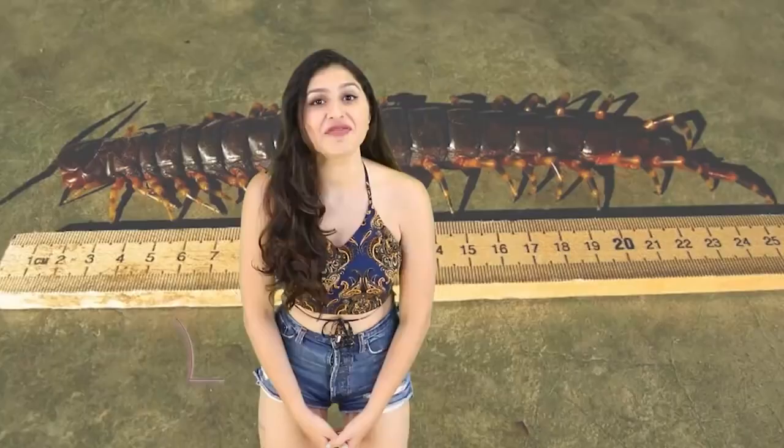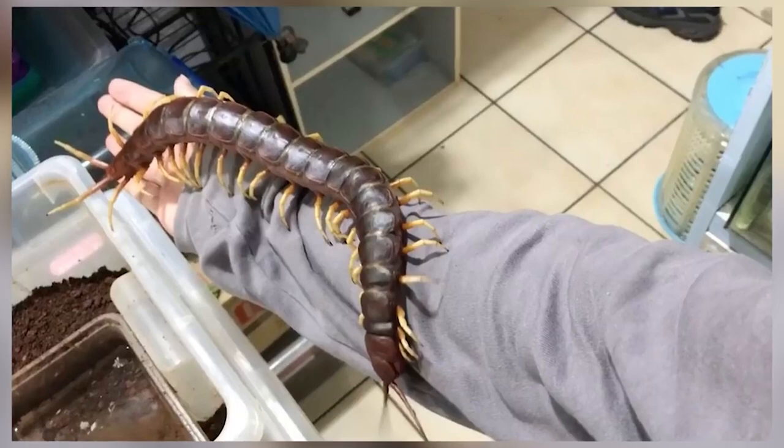Coming in at number 5 is the Amazonian Giant Centipede — commonly considered the world's largest species of centipede, they can grow up to 35 cm long. If I saw this crawling on the ground I wouldn't even try to kill it, I would just vomit or cry or both. It's mostly found in South America, the Caribbean, and generally in tropical or dry rainforest areas.